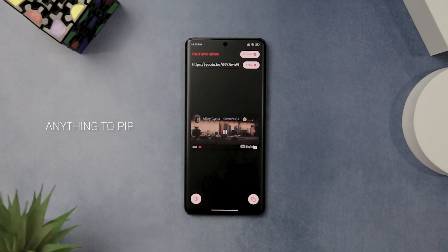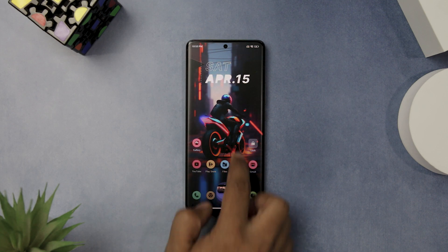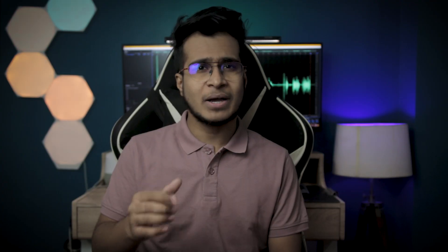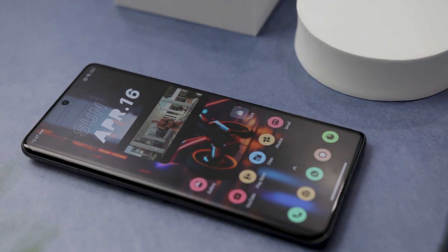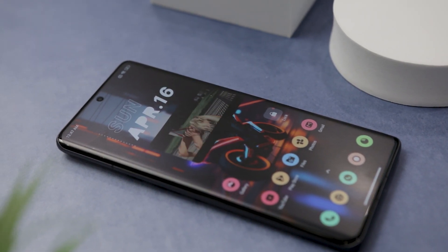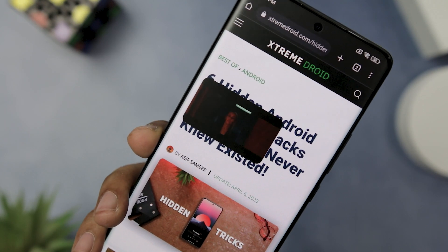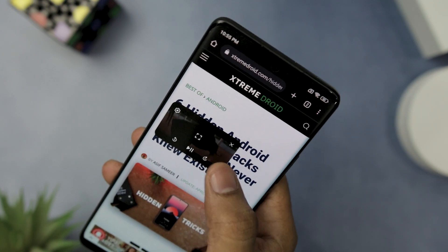Next up we have Anything to PIP. If you enjoy watching videos or browsing photos on your phone but also want to do other things at the same time, this amazingly cool app lets you view any multimedia file in a small window on your screen while you use other apps. The app is very intuitive and easy to use — all you have to do is choose the photo or video you want to watch in PIP mode and the app does the rest.